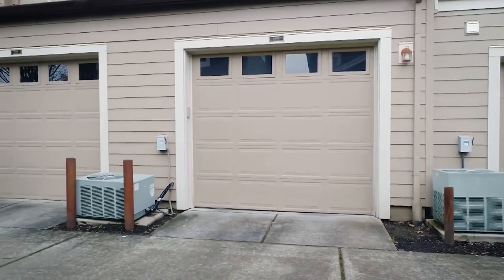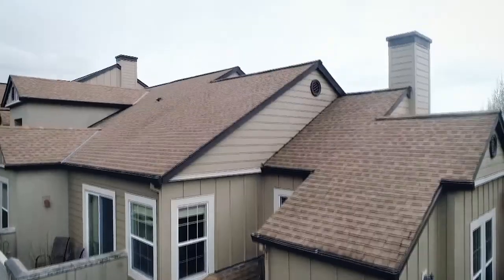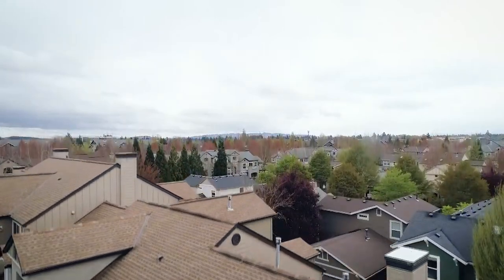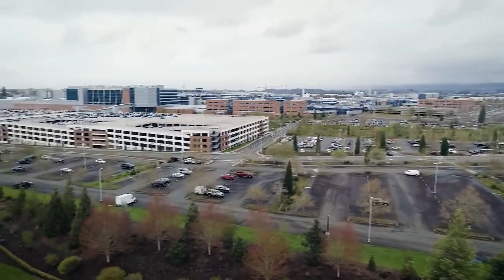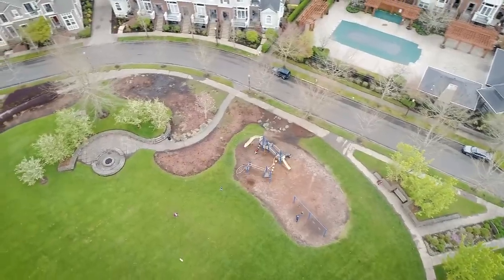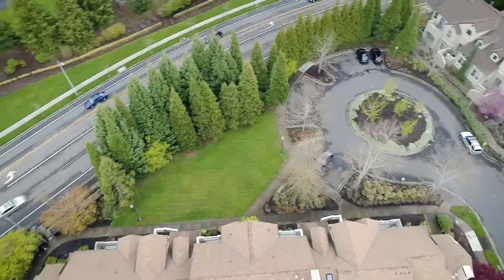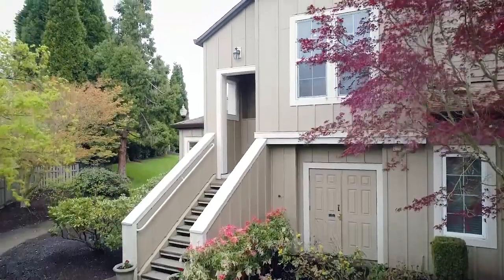It includes a garage and a deeded parking space. It's a fantastic location with easy access to great parks and amenities, perfect for the work-at-home professional. You'll find it all here, ready for you to call home.